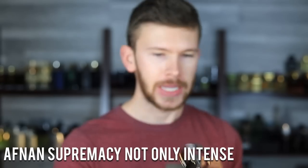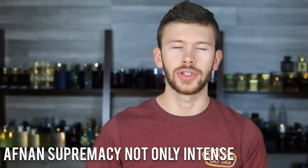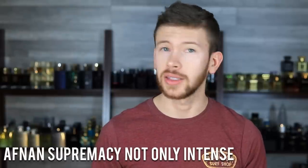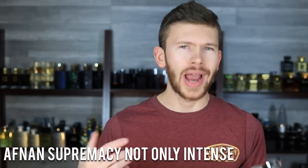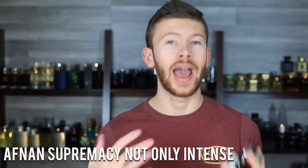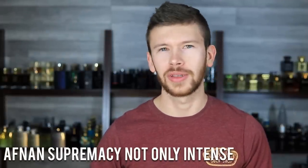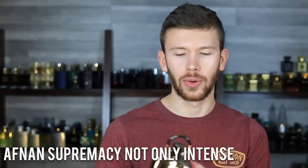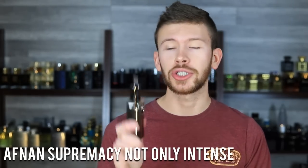Next, Afnan Supremacy Not Only Intense — a Creed Aventus and Nishane Hasanvat hybrid. Hasanvat has a lot of oak moss and heavy sweet pineapple, while Aventus has more apple, birch, and musk and is lighter. This combines the best of both worlds into something more affordable, usually $55 to $60 on discounters. It's a parfum concentration and an absolute beast.